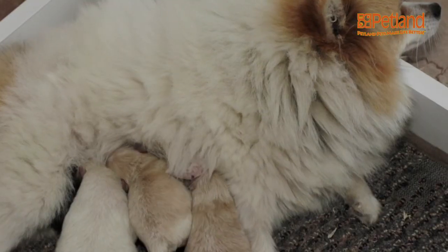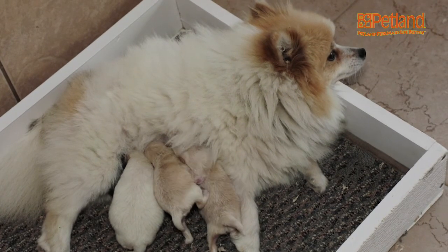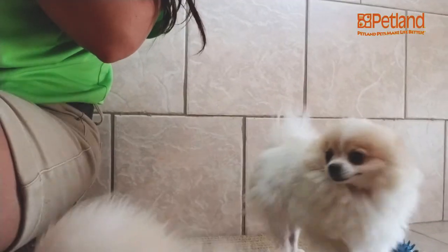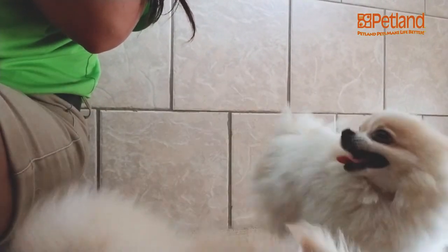Lauren with Petland, checking in at Clover Ridge Kennel, where I'm holding a baby Pomeranian. And believe it or not, this Pomeranian is eight weeks old. Mama is standing right behind me, so we're going to go into this kennel right here. She's very proud of her puppies.